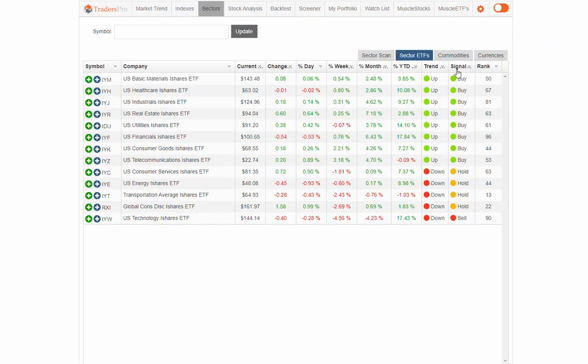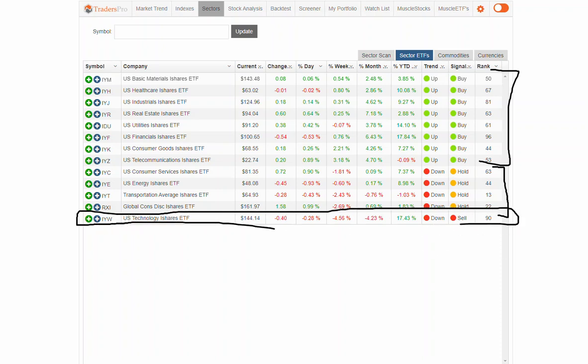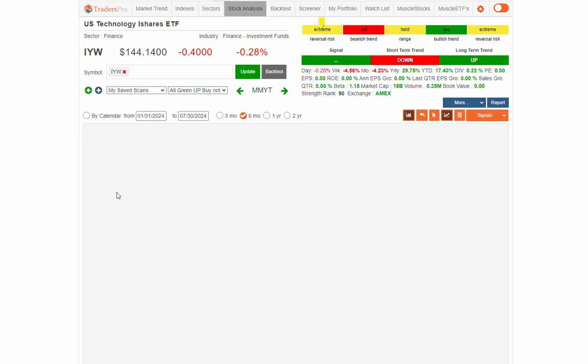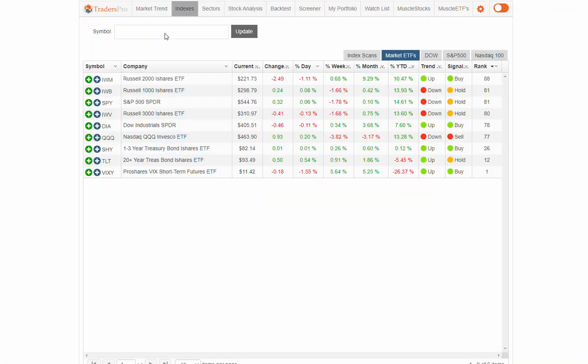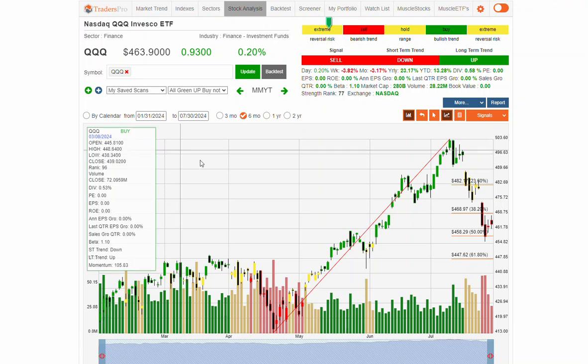Jumping over to sectors, we're seeing some strength overall with a few more sectors in that buy zone and less in the hold range. Technology is still in a significant downtrend, and we'll see if we're near any support at all — it's at the 50% retracement location now. This is IYW, and the triple Qs are probably going to be similar to that pattern. A lot of work for technology stocks to really recover and get back up into a new shorter-term uptrend — we've got to break back above that 468 range on the triple Qs.